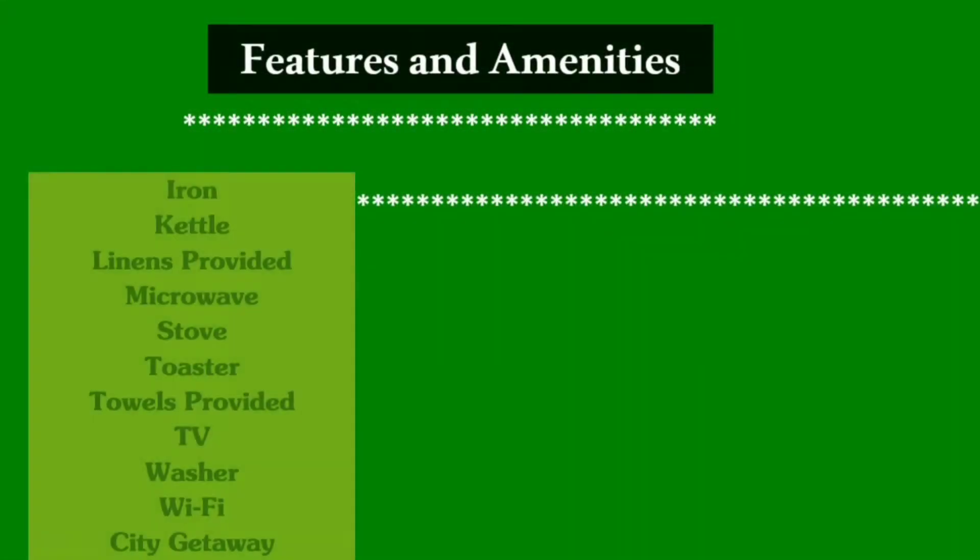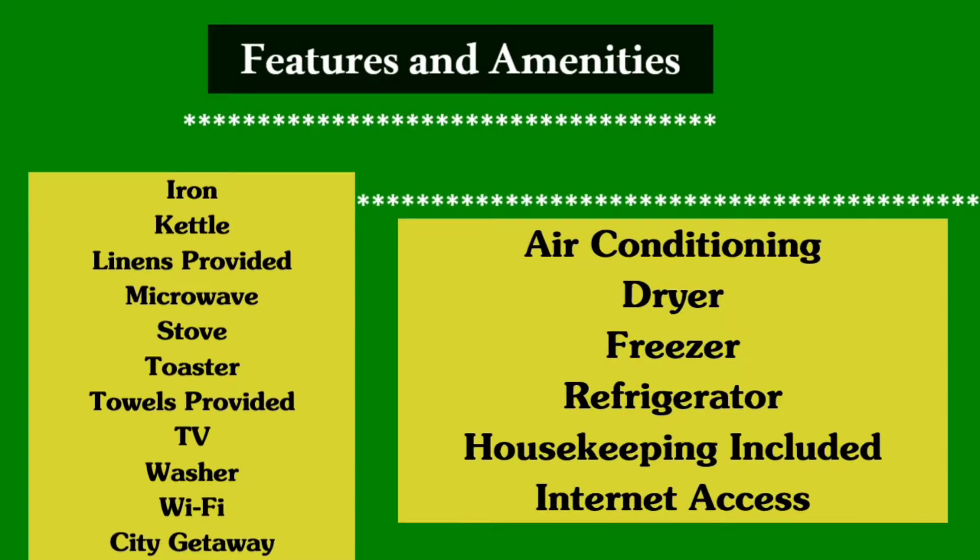First, let me show you the features and amenities about the apartment. We have microwaves, stoves, toasters, TV, free WiFi, air conditioner, refrigerators, freezer, and more.